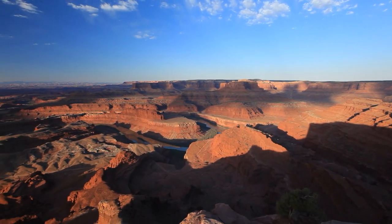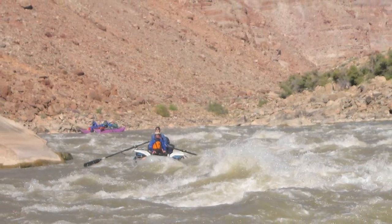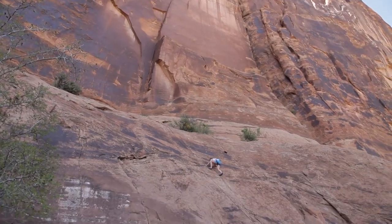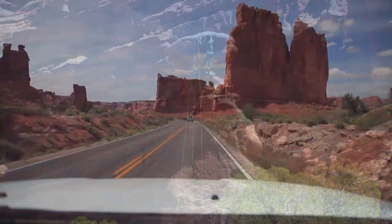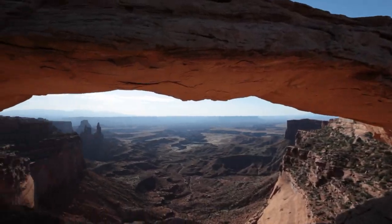There's an incredible overlook in Dead Horse Point State Park. There are lazy float trips and multi-day whitewater trips on the Colorado River. And for those who like heights, there are 500-foot cliffs and the Fisher Towers just waiting to be climbed. Sure, you can drive through the parks, but there are other ways to see the amazing scenery.